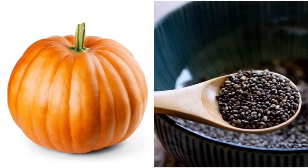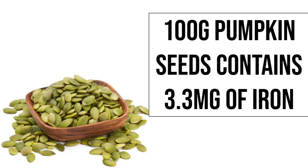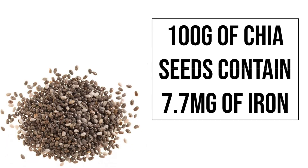3. Pumpkin and chia seeds are excellent sources of plant-based iron. 100 g of pumpkin seeds contains 3.3 mg of iron, and 100 g of chia seeds contains 7.7 mg of iron.